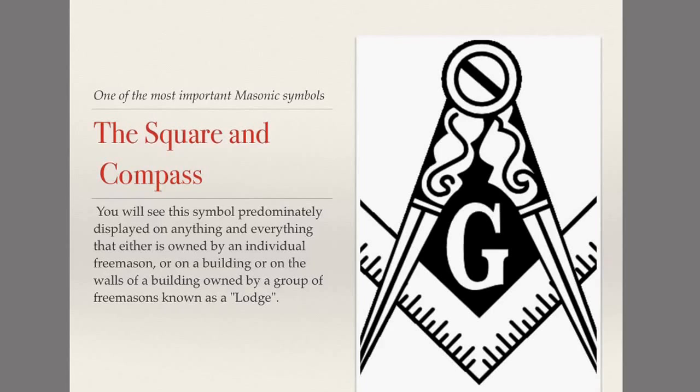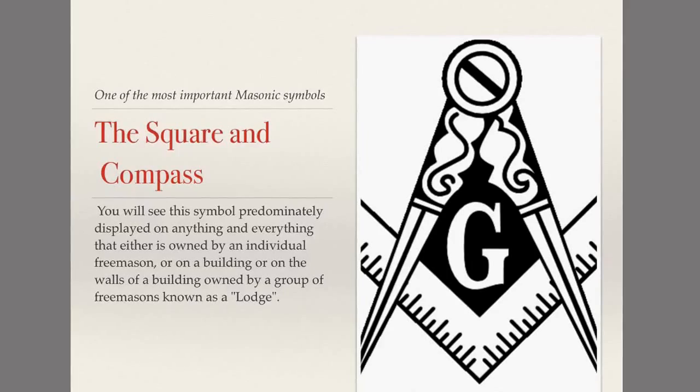It's definitely the most recognized symbol of a Freemason. You will see this symbol prominently displayed on anything and everything that either is owned by an individual Freemason, or on a building, or on the walls of a building. The Masonic ring will predominantly display the square and compass, as a Master Mason loves to wear his ring. You'll also see it on the walls of a Lodge.